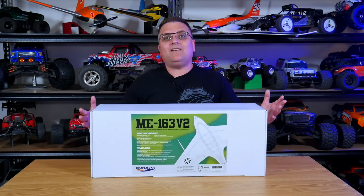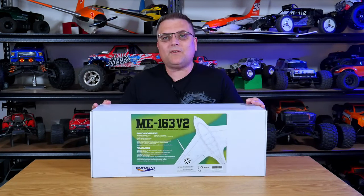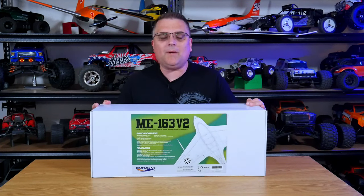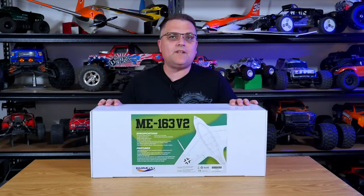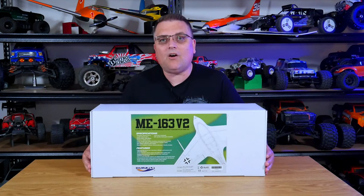Hey, it's Vas here from Aussie RC Playground and today I have a very different and quite special video for you. As you can see, I have on the bench here the DuraFly ME 163 Comet. This is the V2 version of this aircraft that Hobby King released a little while ago, and they very kindly sent this one over to me to do a review and showcase here on the channel.